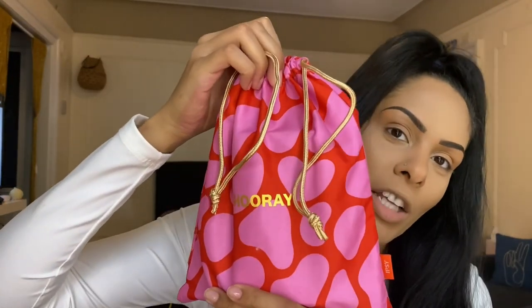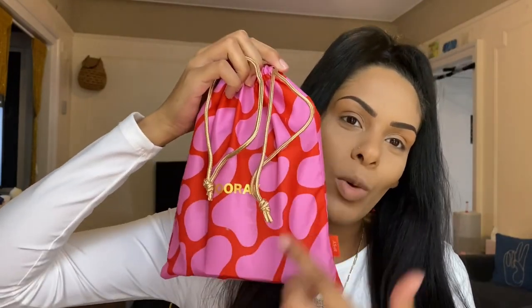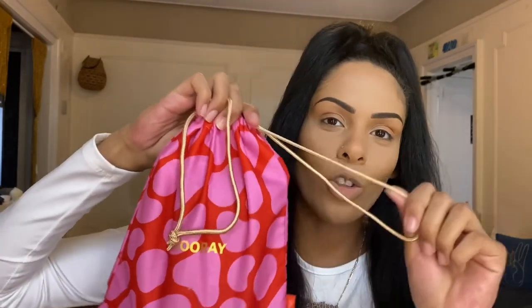Now jumping into our Glam Bag Plus — this is the $28-a-month beauty subscription with five full-size products. This is the bag of the month: a nice chic red and pink with 'Hooray' on it and a gold drawstring for the holidays. Let me know what y'all think about this one.